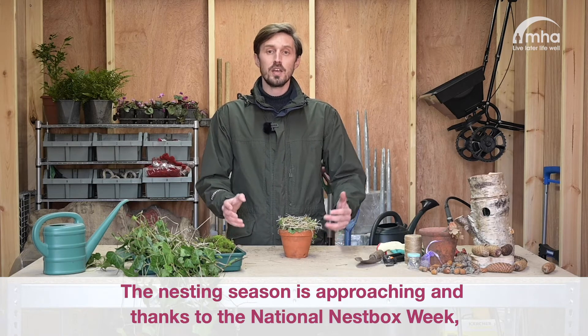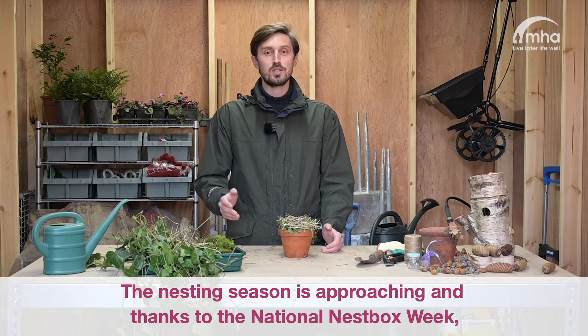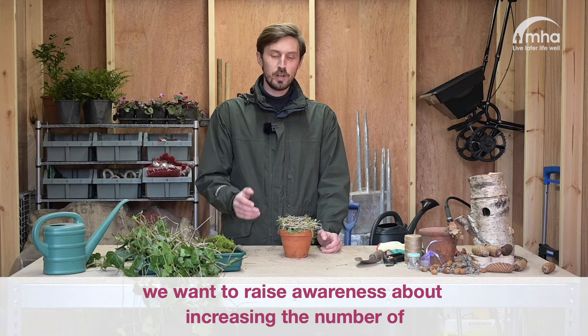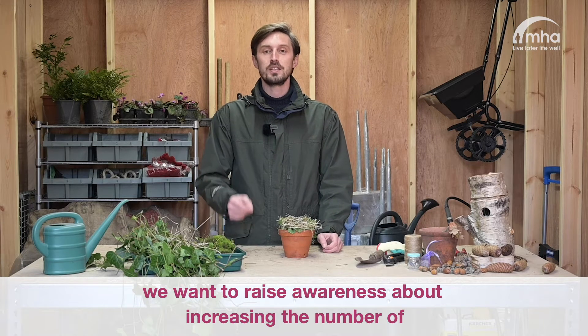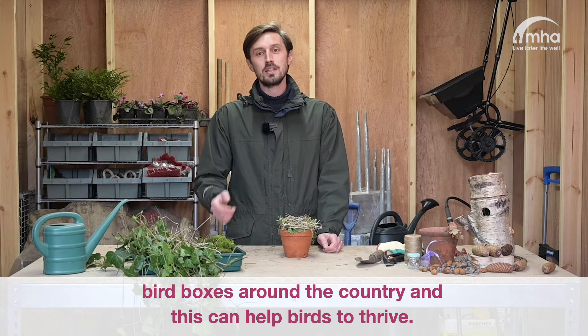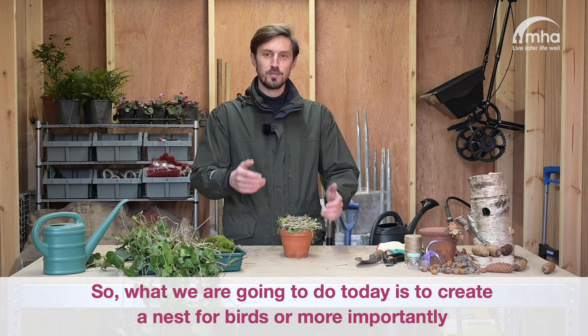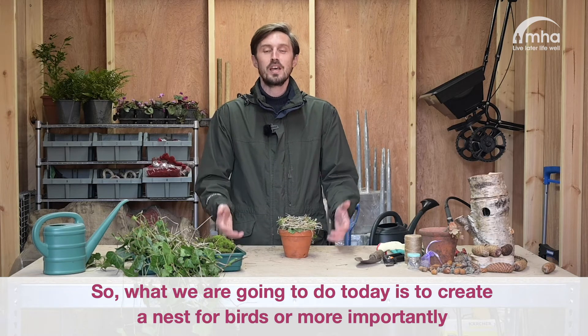The nesting season is approaching and thanks to the National Nest Box Week, we want to raise awareness about increasing the number of bird boxes around the country, and this can help birds to thrive. So what we are going to do today is to create a nest for birds, or more importantly, a source of material that birds will use to make their own bird nests.